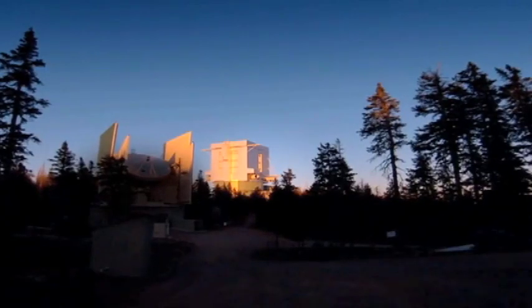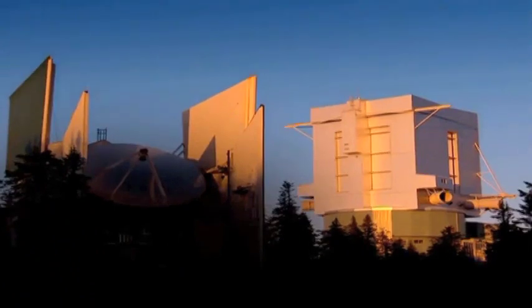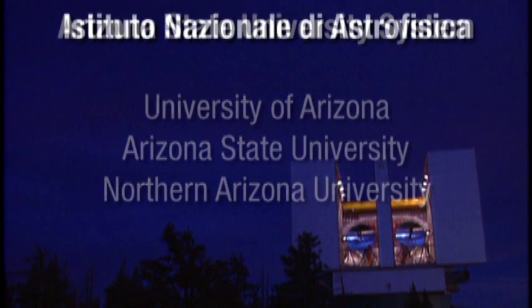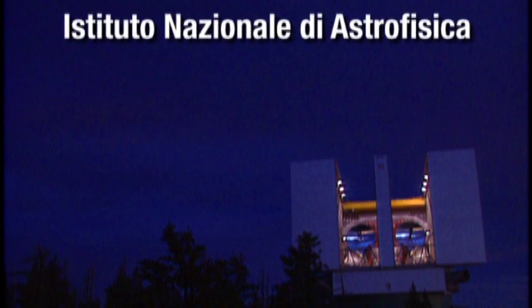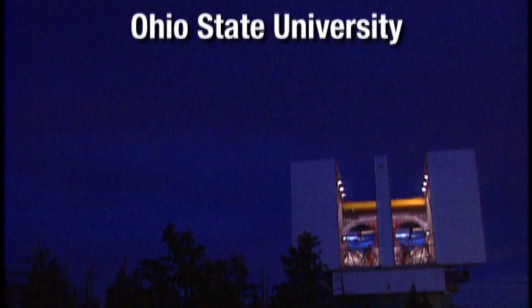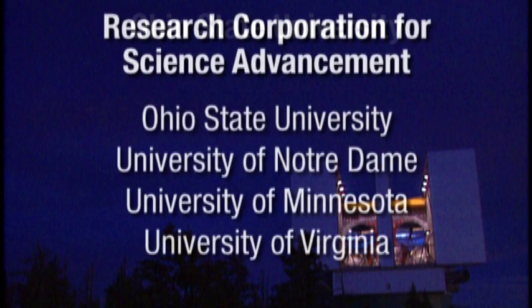Developed as an international project, LBT partners include an international consortium of scientists from the Arizona State University System, Italy's Instituto Nazionale di Astrofisica, Germany's LBT Beteiligungsgesellschaft, Ohio State University, and a private foundation, Research Corporation for Science Advancement.